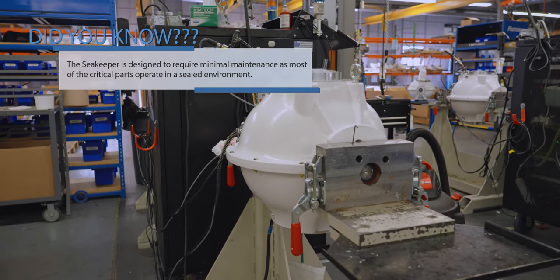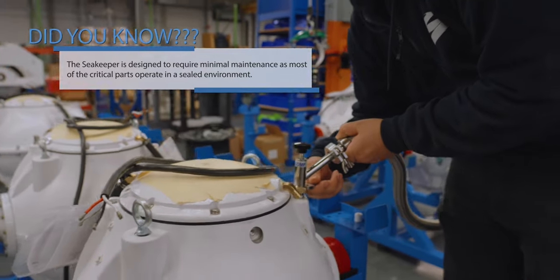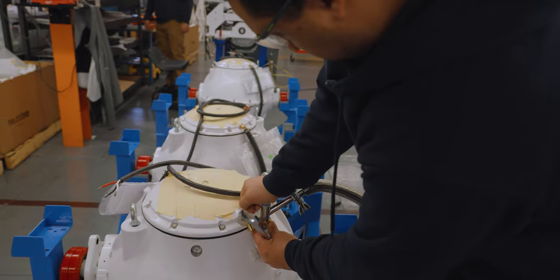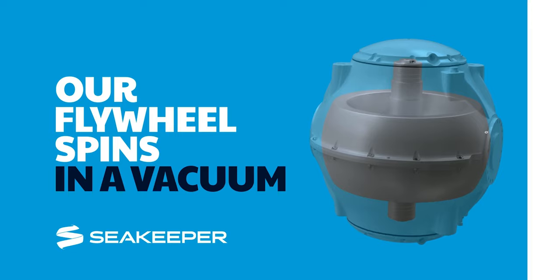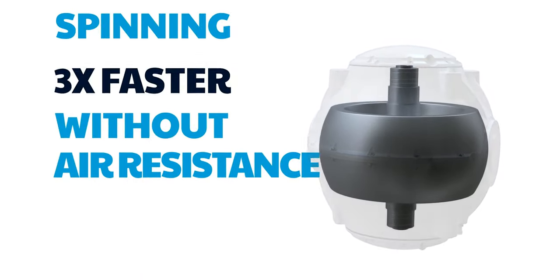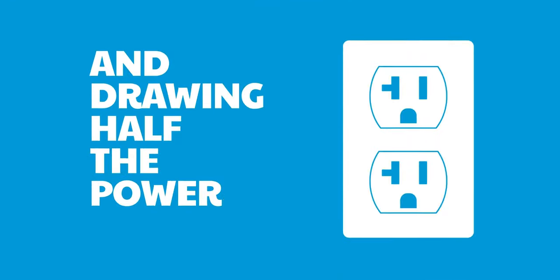After balancing, the enclosure is pumped down to zero torque to create the vacuum in which the flywheel will spin. A specialized testing machine is used to ensure there is a complete vacuum. Having the flywheel spin under vacuum is the enabling feature that allows the Seakeeper to be installed in a recreational boat. The reduced resistance under vacuum allows it to spin three times faster, reduces the flywheel weight by two-thirds, and cuts the power required for operation in half.